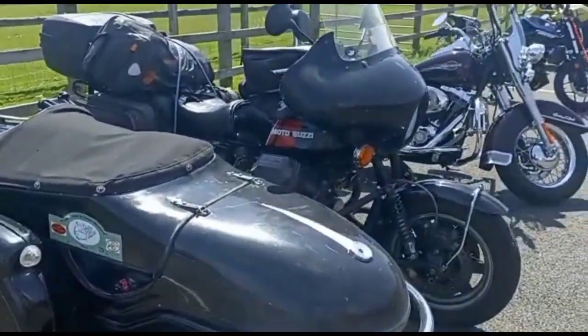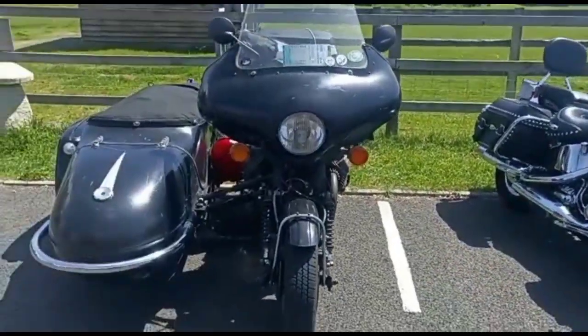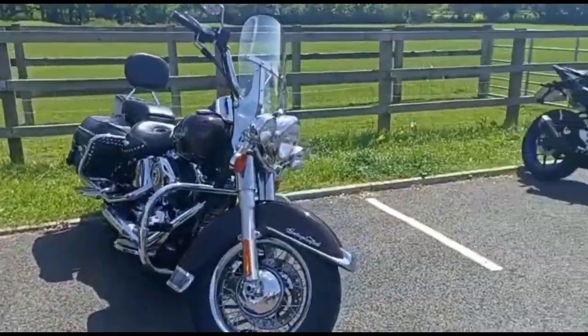There are two seats, and there are support seats. We have set it up to come here. We have different types of old models.